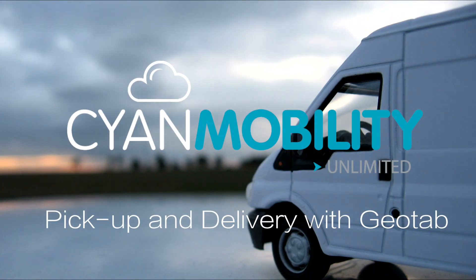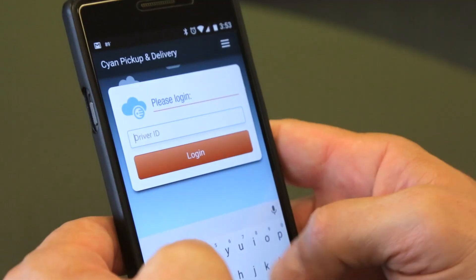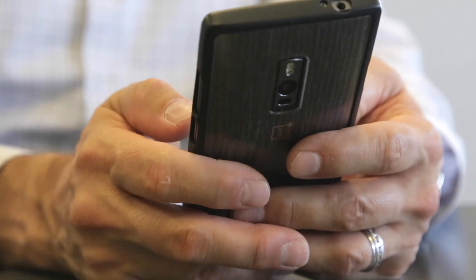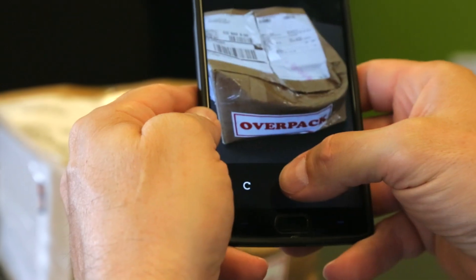BlueDot Scion Pickup and Delivery is a driver-focused mobile application that automates common driver tasks to ensure accurate, on-time, and error-free pickups, deliveries, and returns.